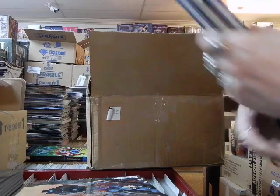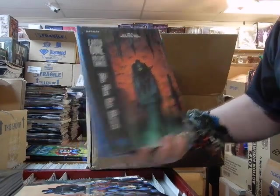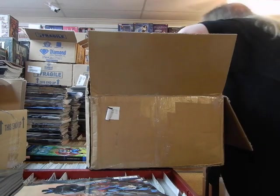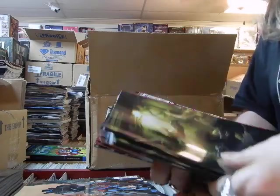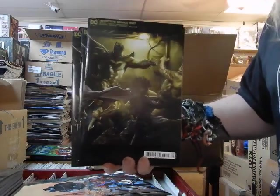I forgot these were coming out this week too. It's been a while since we've seen one of these — Batman: Earth One volume three. Been a long time since we've seen one of those — Jeff Johns, Gary Frank. Here's the B cover on Detective 1037.